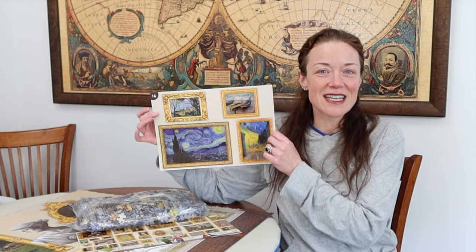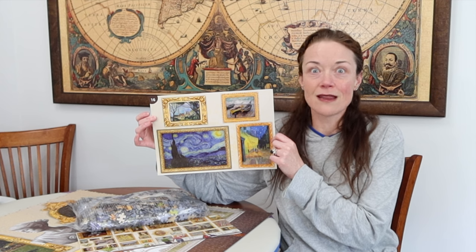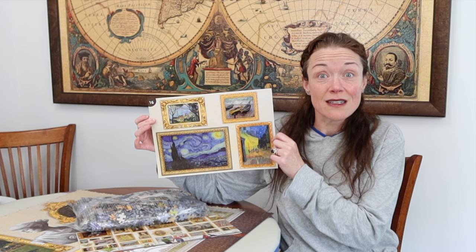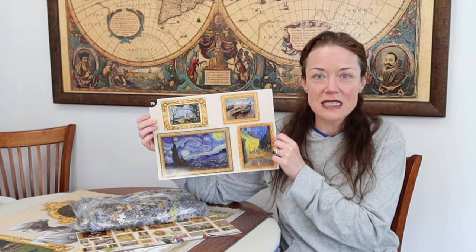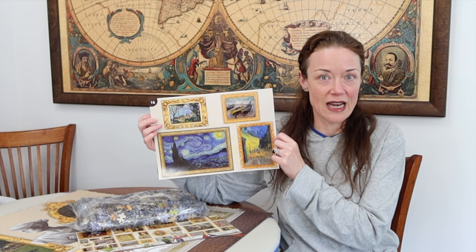It's section 16 — look at that, four lovely paintings — but this is going to be a challenge. They're all very painterly, like brushstrokes, not defined lines, lots of blues. I think there's a lot of beige pieces. I'm estimating right now this is going to take me at least 18 hours.